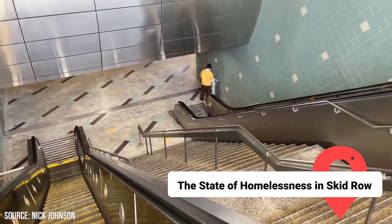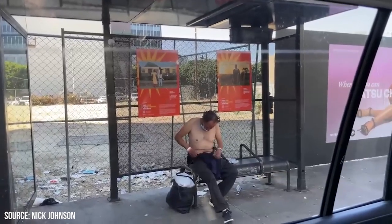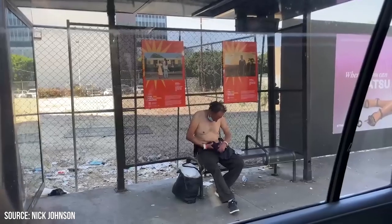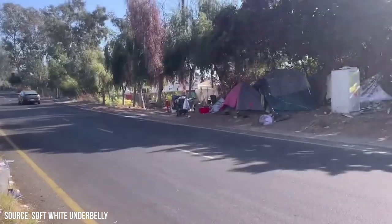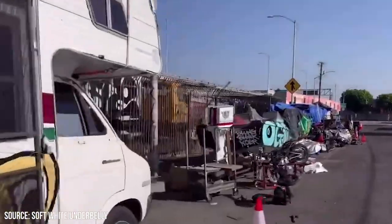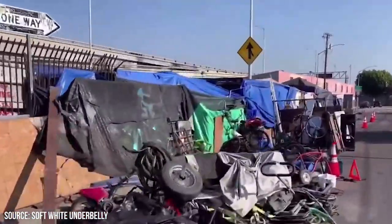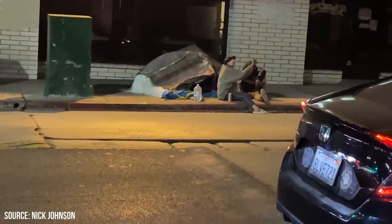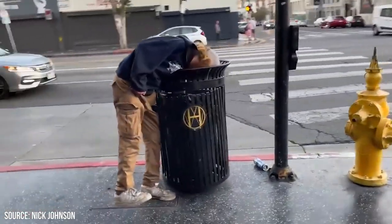The State of Homelessness in Skid Row. As of 2020, the Greater Los Angeles Homeless Count by the LA Homeless Service Authority, commonly referred to as LAHSA, recorded 4,662 homeless individuals in Skid Row. This population is almost evenly split between sheltered and unsheltered persons. Despite this large number, the homeless population in Skid Row accounts for roughly 11% of the city's total homeless population, which stands at 41,290 according to LAHSA's count.